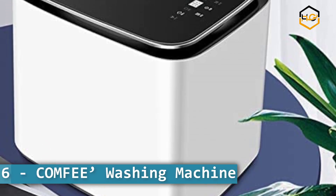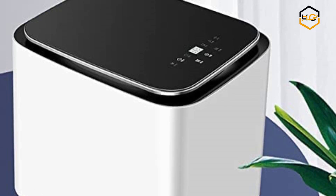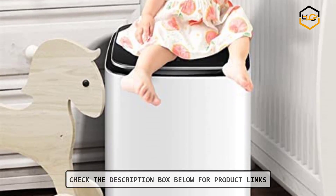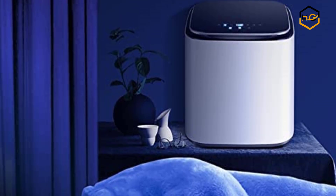Ranking at number 6 we have the Comfy Washing Machine. This fully automatic portable washing machine has 6 modes — the most commonly used programs including normal, quick, heavy, bulky, delicate, and spin only. The washer also has 3 water temperature modes to meet your different laundry needs.